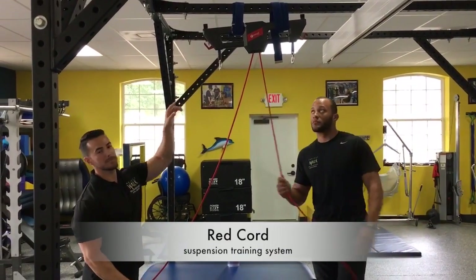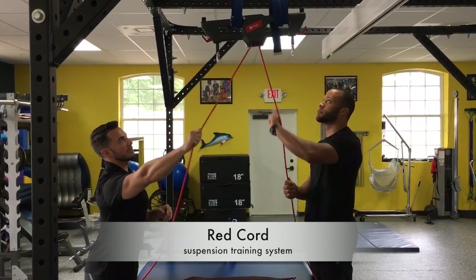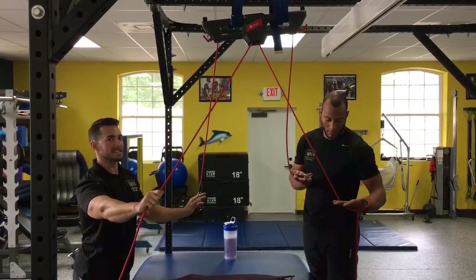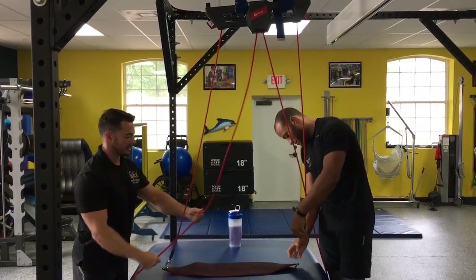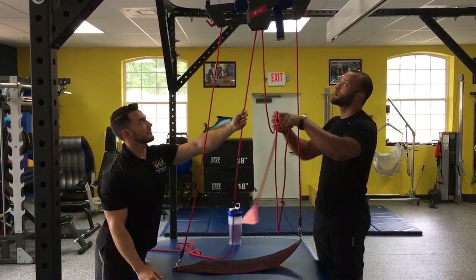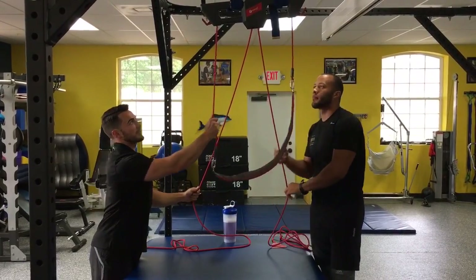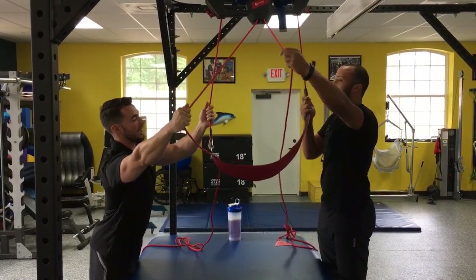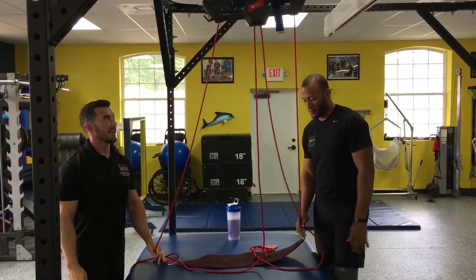This is the red cord — our suspension training system. To release the ropes, you pull down, pull it out, and then pull down on the other rope — just like the blinds in a home. Once you've attached whatever strap or harness you want, bring the rope on the other side to the straight end and to the plastic piece, pull it this way, pull up, and then it's locked in. To release, pull the other way, pull down and out, then pull down on the side attached to the strap. That's the red cord.